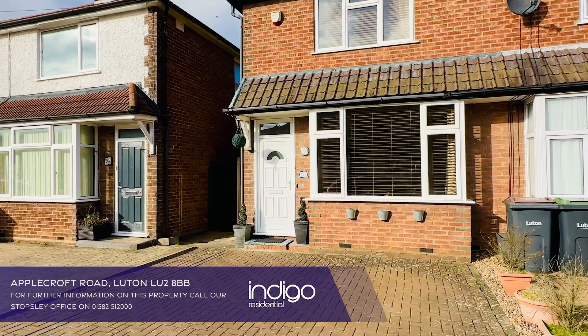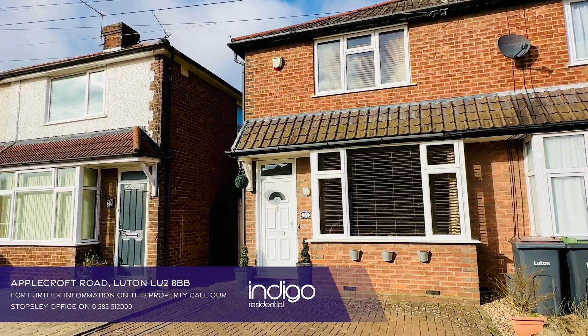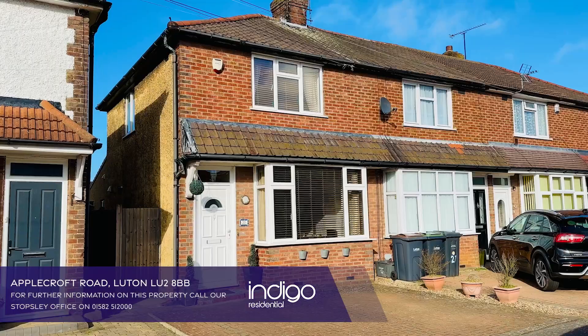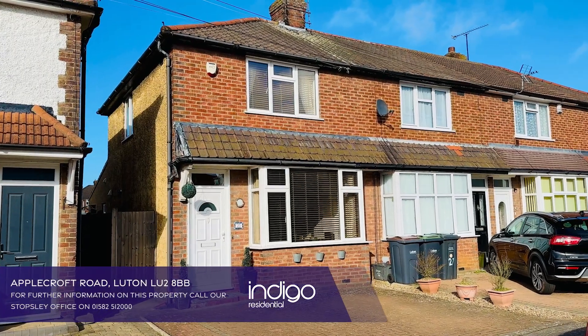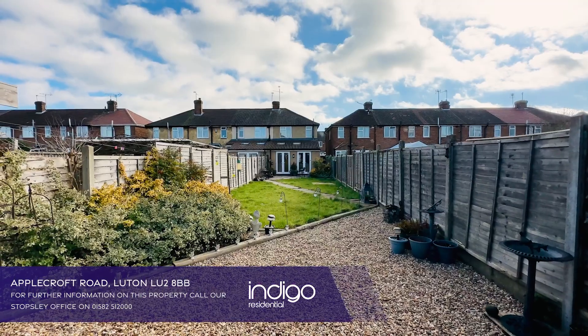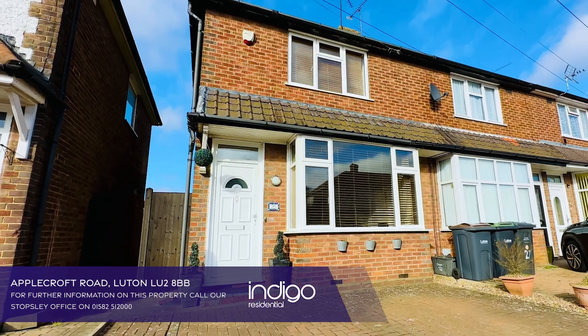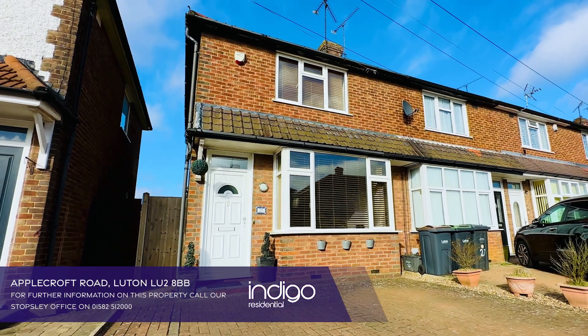Applecroft Road is located in between Rochester Avenue and Stapleford Road. Local shops and amenities are all within walking distance. Junction 10 of the M1 is also within easy reach and you have great bus links close by. Indigo Residential highly recommends this 2 bedroom extended property.